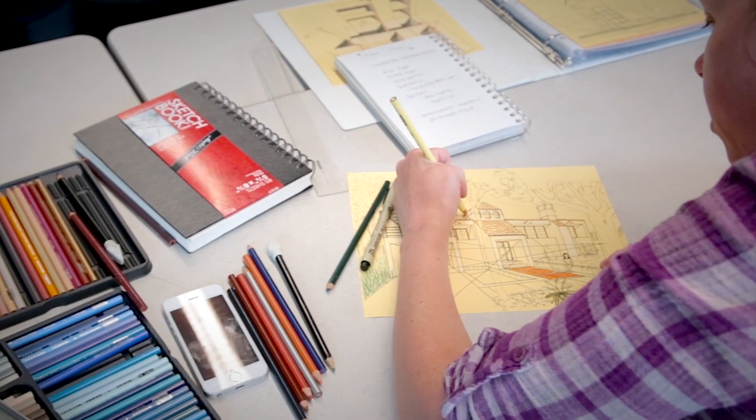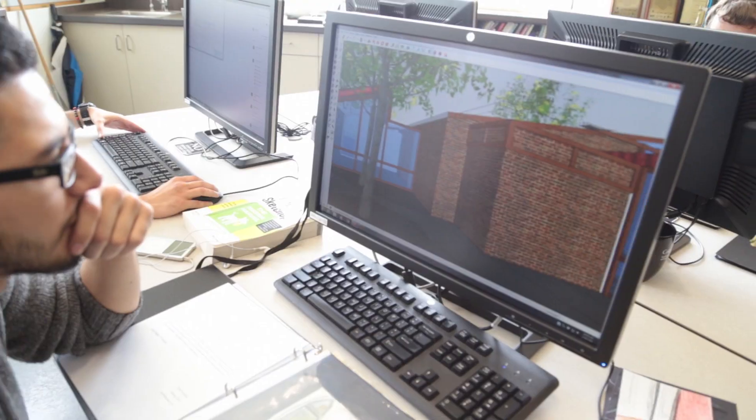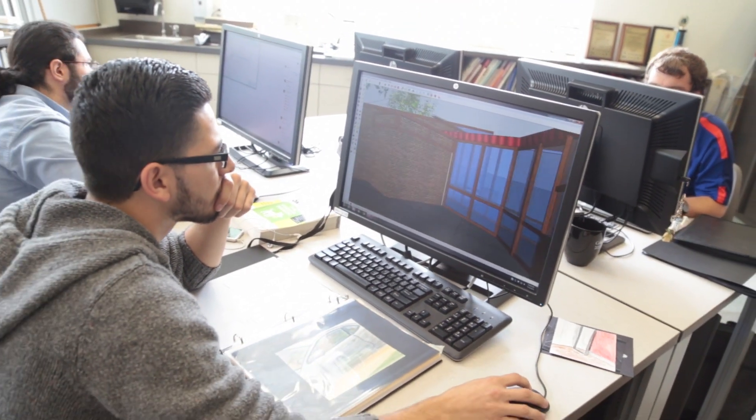I commute here every day from Stockton, so it's 45 minutes just for the architecture program, because I've always had a passion for architecture and this was the best program that I could find in the area.